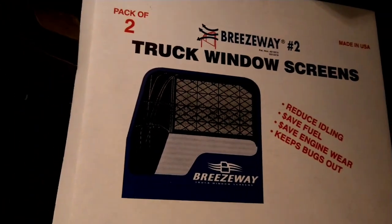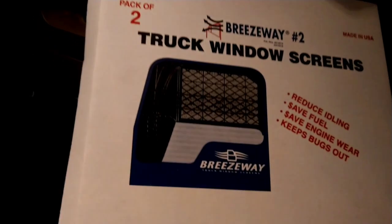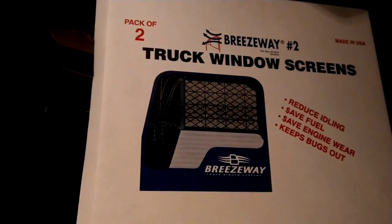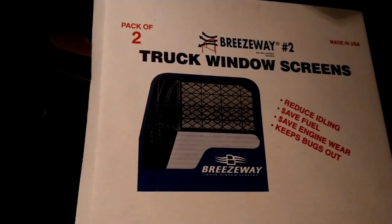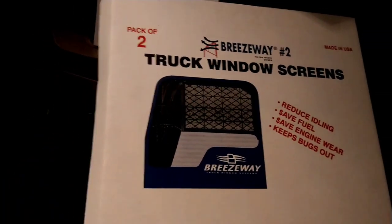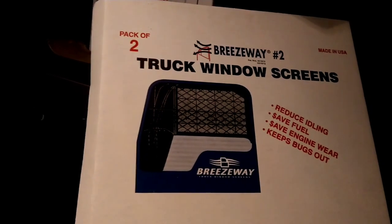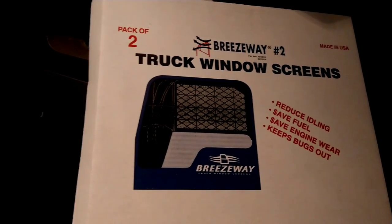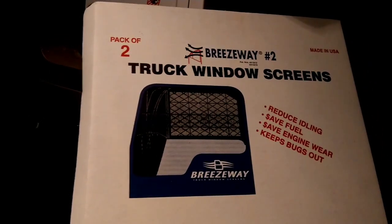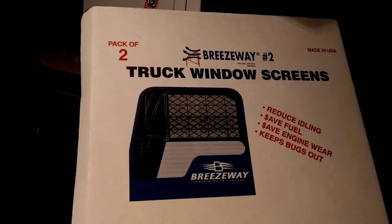I'm going to get this set up. I had these on my International about a decade ago — pretty handy. Nice if you want to keep your window down and keep bugs out at night. They are plastic, so they're not going to protect you very well if someone wants to get into your truck. Keep that in mind depending on where you use them. If you're in a bad part of town, probably just roll your windows up.